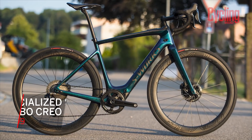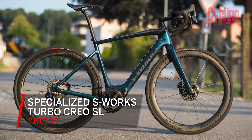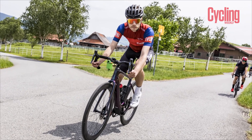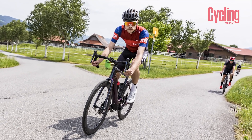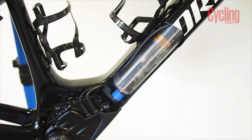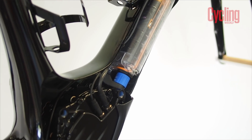This is the Specialized S-Works Turbo Creo SL. This was launched in the summer — a very big launch for Specialized, their first time entering the proper road e-bike market. They'd obviously done hybrid and commuter e-bikes before. We're seeing quite a few bikes like this: Wilier have come out with their Cento One hybrid, Ribble were famous for producing a lightweight one, and we've just had the new Cannondale SuperSix Evo Neo, which is a direct competitor. The battery is in the down tube on this model — the down tube is bigger but not enormous.